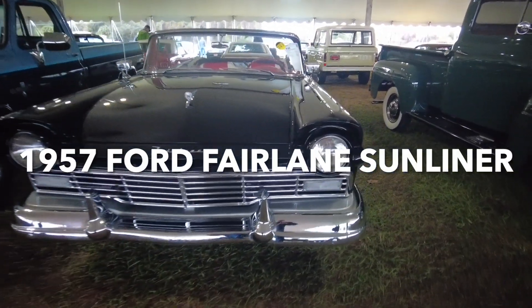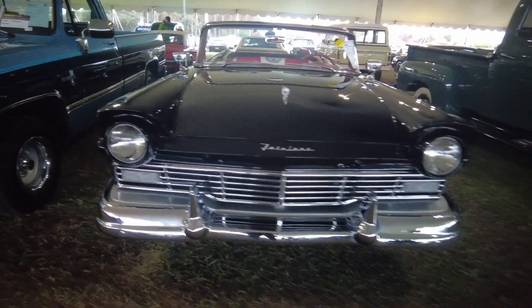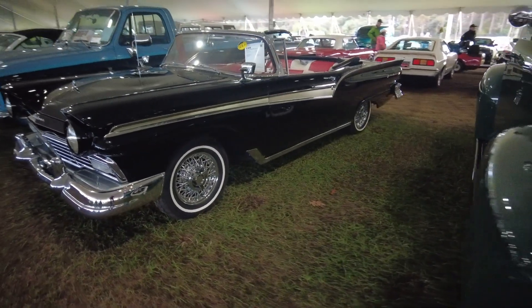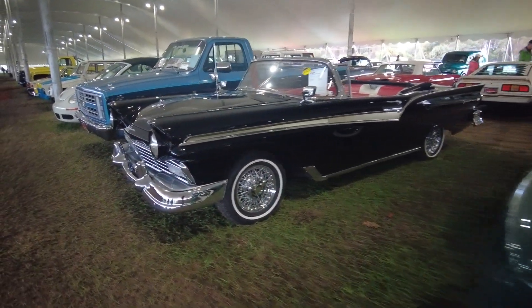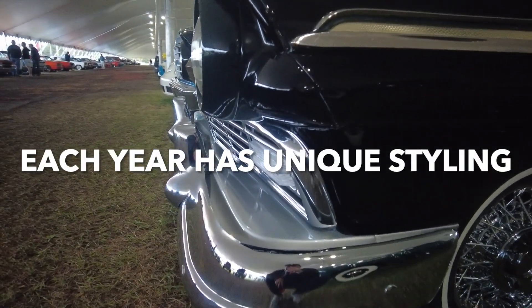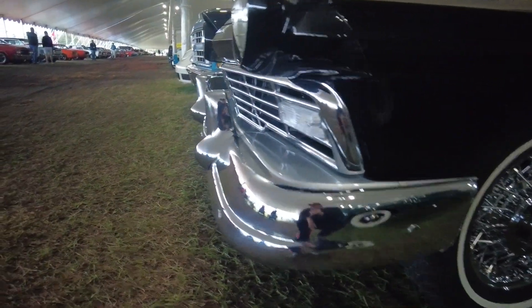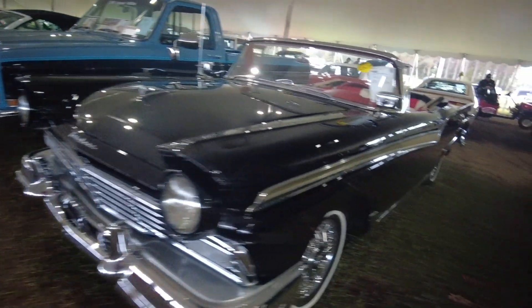Ford Fairlane Sunliner. I love these cars. Look at those beautiful lines on that. Check out the design in the front here — the way the lights stick out. All the little details of these cars.